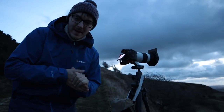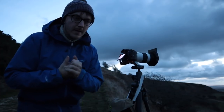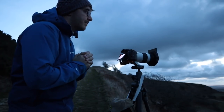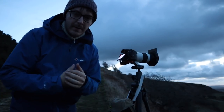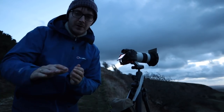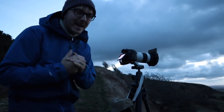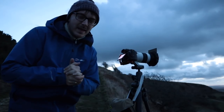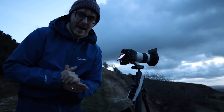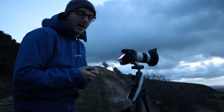Hey guys, welcome back to another video. This morning I've come out and I'm at the top of Abbotsbury Hill in Dorset, right on the coast. You guys probably know of Abbotsbury Hill — it's the coast road that runs from Bridport to Weymouth. Apologies for the audio, it is very windy. I've actually taken shelter behind some trees to try and make it a bit more bearable. It's really cold — you can feel winter's coming, autumn's kind of on the way out, the leaves are pretty much all gone.